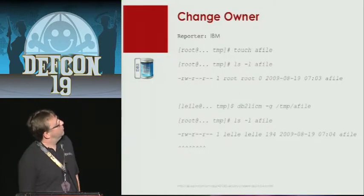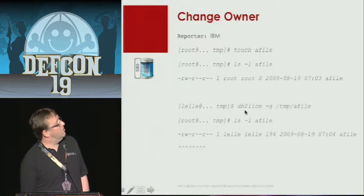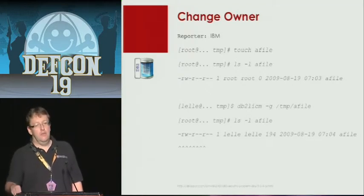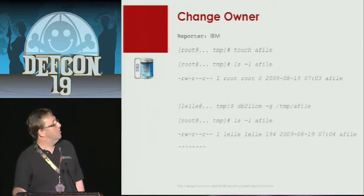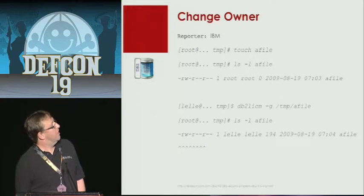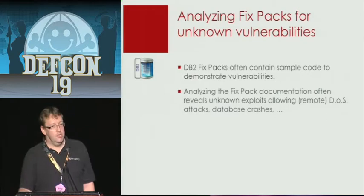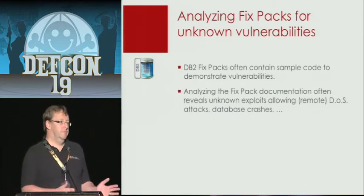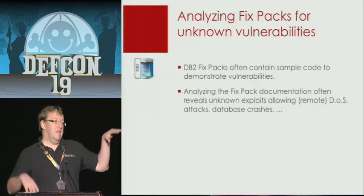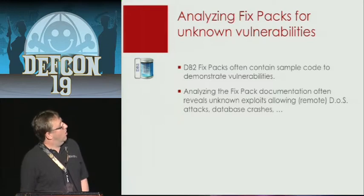There was one vulnerability on the command line. There's a small program from IBM called the DB2 License Manager, and with it you can change the ownership of a file. Normally DB2 does not run with root privileges on a Unix system, but using this DB2 License Manager you're able to change the ownership of root files and other files. Comparing the different databases: in the Oracle world you have ten times more vulnerabilities. IBM DB2 is between Microsoft — which is the best system so far — and Oracle, so it's in the middle.